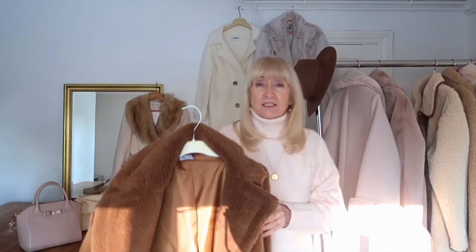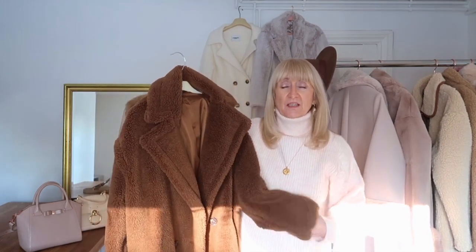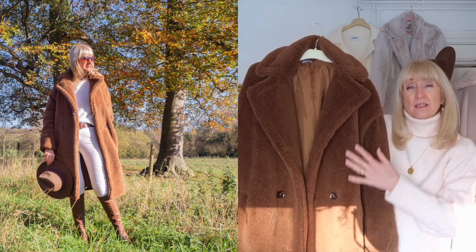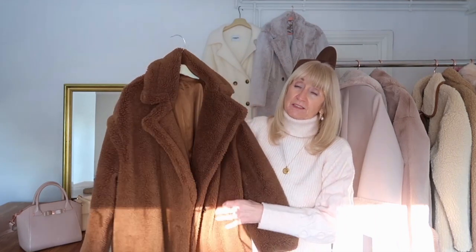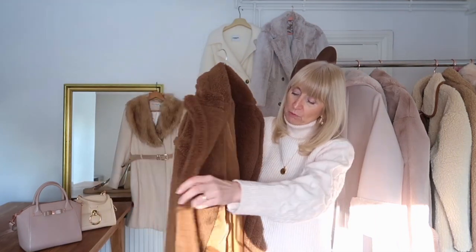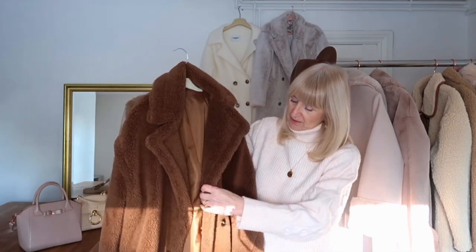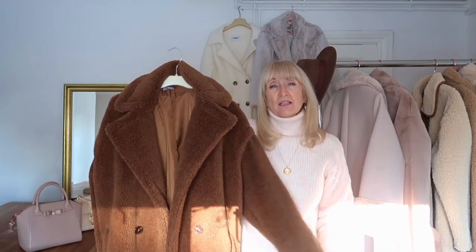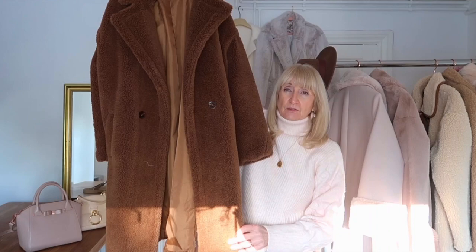My next coat is a teddy coat — always a great buy. This one was gifted from Chi Chi London, another midi length, in a deep brown. I didn't have anything in brown and quite fancied one. It's a lovely warm coat, nice and lined, and double-breasted. Not tailored — straight up and down — but a really lovely elegant coat. I really love that one.